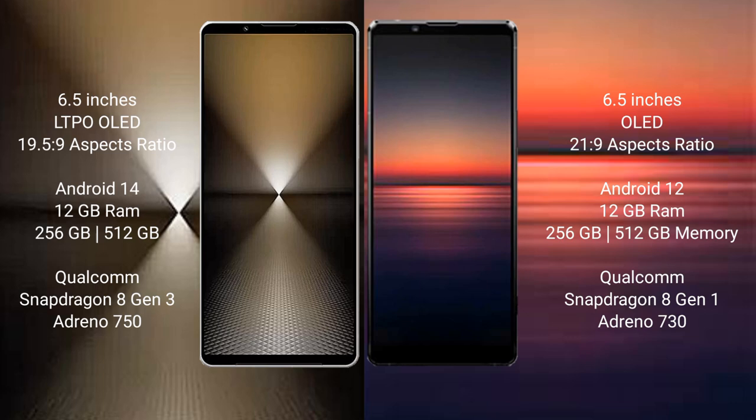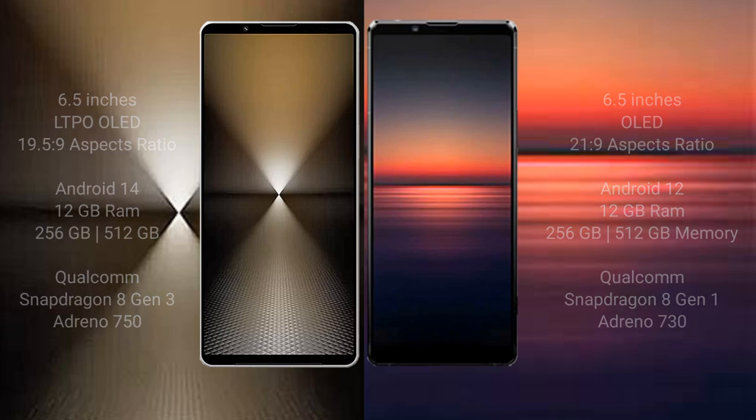Sony Xperia 1 Mark 6 comes with 12 GB RAM and 512 GB internal storage, with a Qualcomm Snapdragon 8 Gen 3 processor and Adreno 750 GPU. Sony Xperia 1 Mark 4 comes with 12 GB or 16 GB RAM and 256 GB or 512 GB internal storage, with a Qualcomm Snapdragon 8 Gen 1 processor and Adreno 730 GPU.